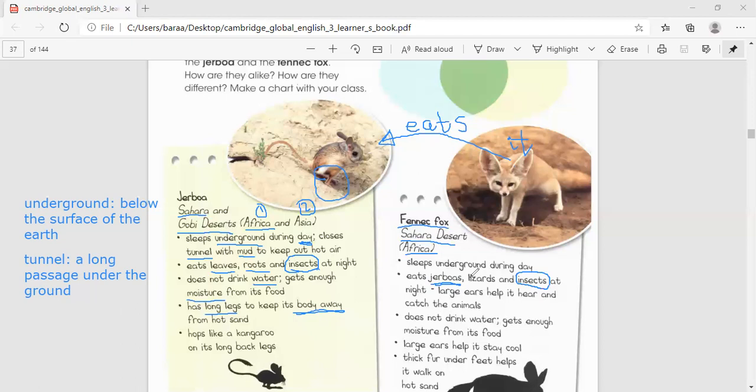Another difference: the fennec fox has large ears to keep itself cool and to hear and catch other animals. It also does not drink water — just like the gerbil. Both animals do not drink water; they just get enough moisture from their food. It also has large ears, thick fur, and feet that help it walk on hot sand.